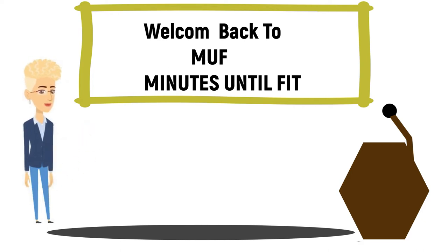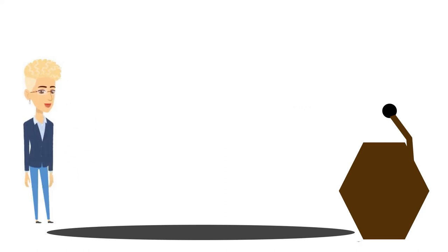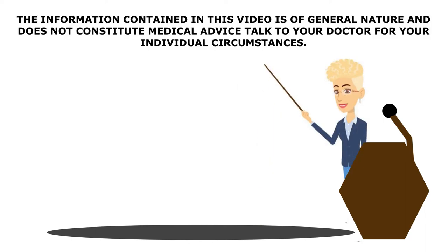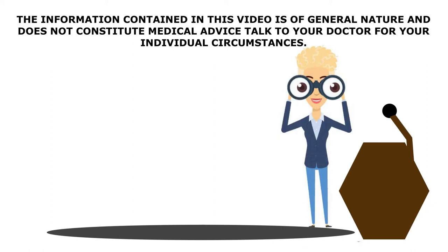We aim to enhance your awareness and we discuss many ailments and diseases that many of you or your family are suffering from. The information contained in this video is of general nature and does not constitute medical advice. Talk to your doctor for your individual circumstances.